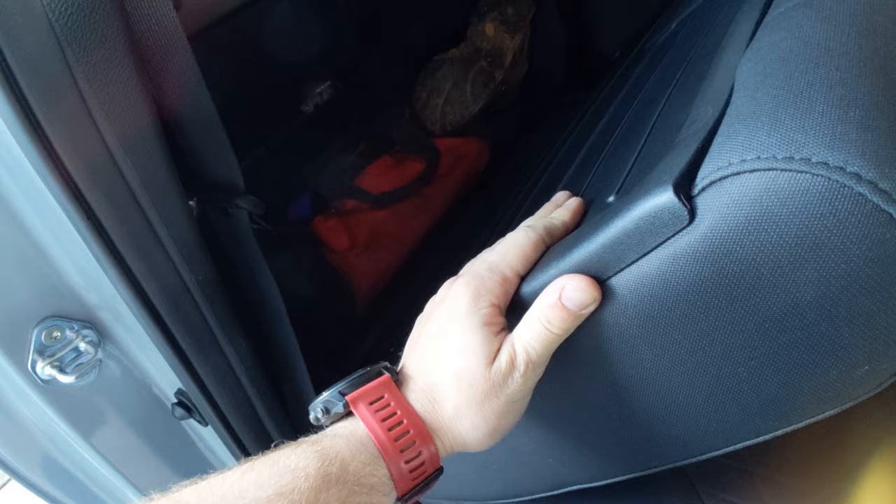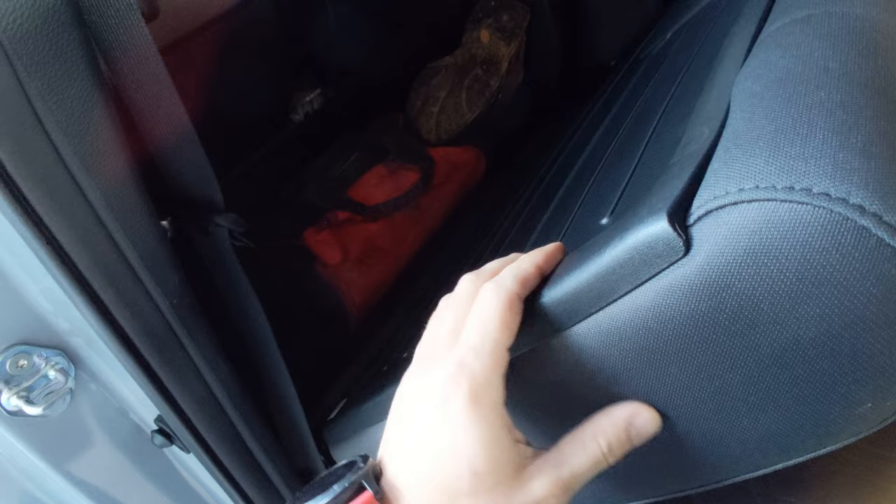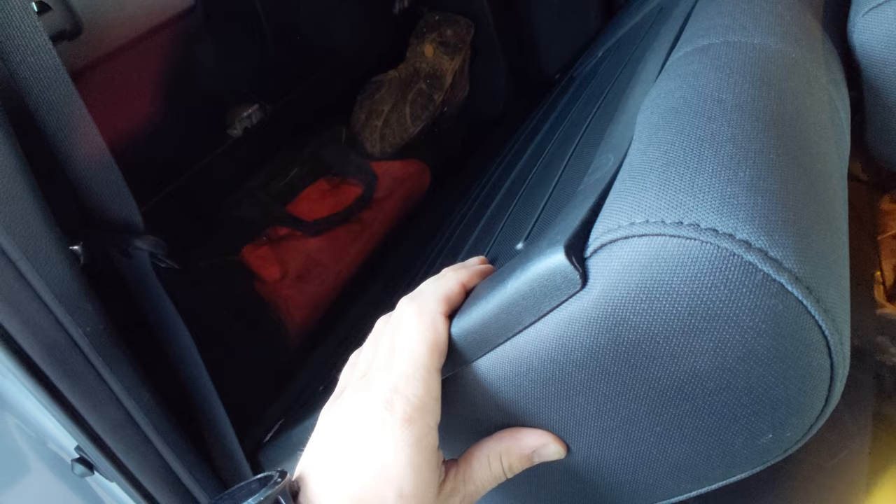Behind the seat here we've got our hiking boots, and then a tool bag. If you want a list of what I carry in there, I'll have that listed down below. Some channel locks, pliers — the emergency stuff you need. The only thing I still need to get is a good pair of jumper cables for back there.